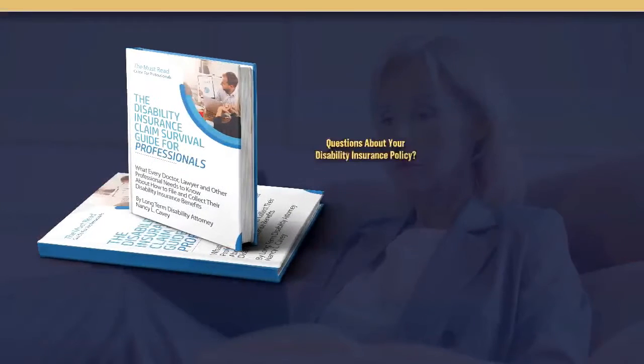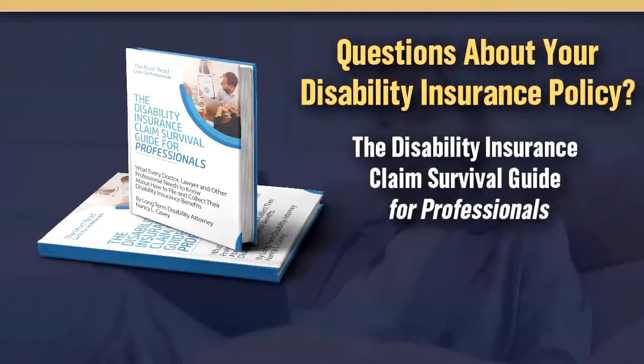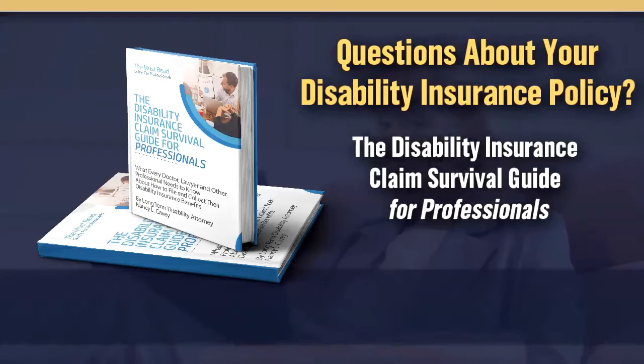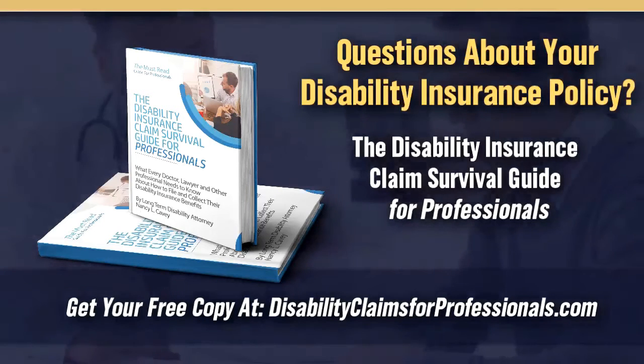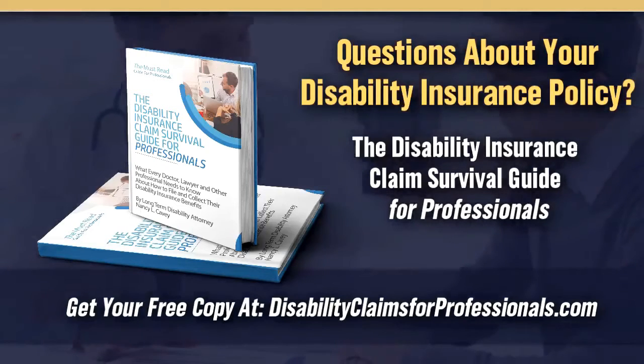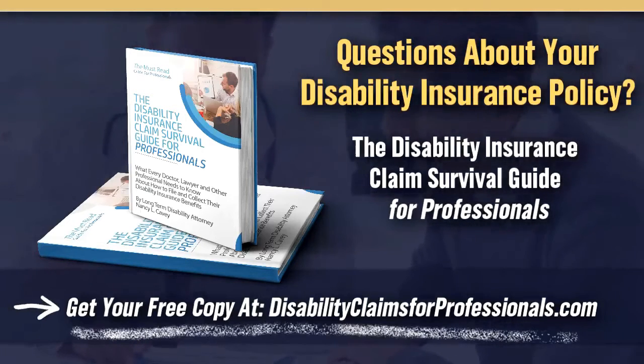Are you a professional with questions about your individual disability policy? You need the Disability Insurance Claims Survival Guide for Professionals. This book gives you a comprehensive understanding of your disability policy with tips and to-dos regarding your disability application that will assist you in submitting a winning disability application. For the next 24 hours, we are giving away free copies. Order yours today at disabilityclaimsforprofessionals.com.